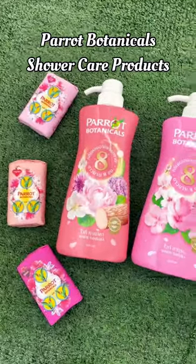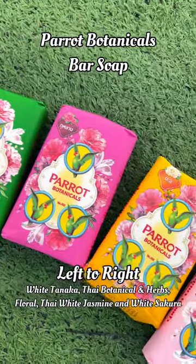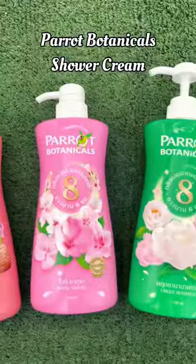Here we have Parrot Botanicals Shower Care Products. Next we have Parrot Botanical Bar Soap. We have White Tanaka, Thai Botanicals and Herbs Floral, Thai White Jasmine, and White Sakura.